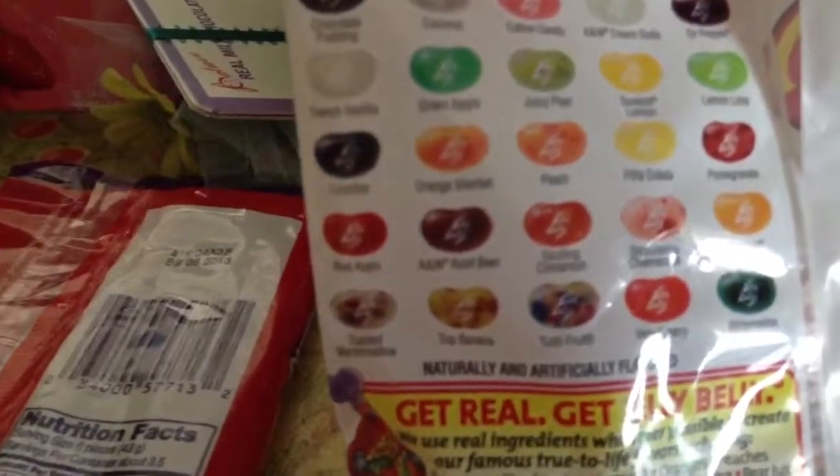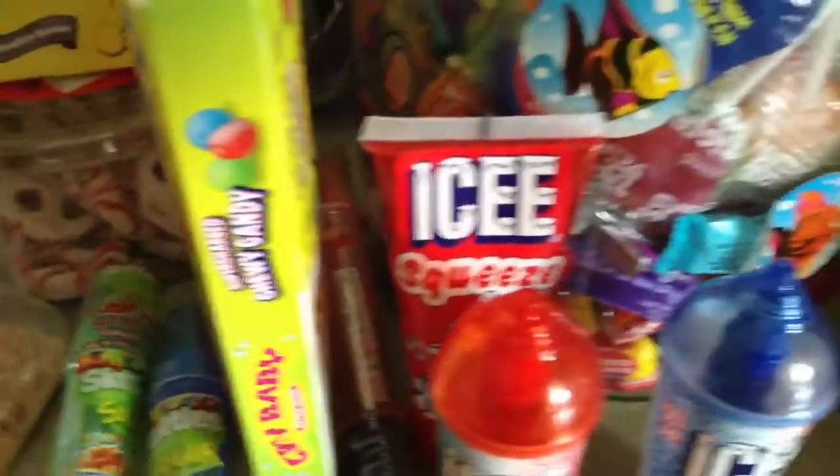Crème brûlée or A&W cream soda, or Dr. Pepper. There. This one is either piña colada or sunscape lemon. Vanilla lemon.